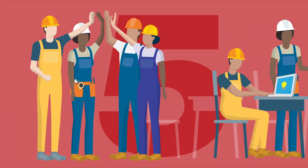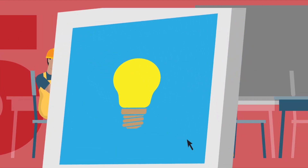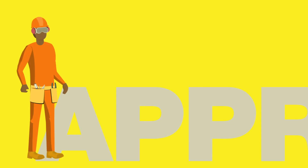Number five: invest in yourself. Your apprenticeship training is just a starting point. Take training and professional development courses throughout your career so you can stay on top of the latest technological developments in your trade. Never stop learning and improving your skills.